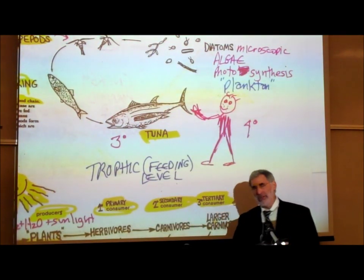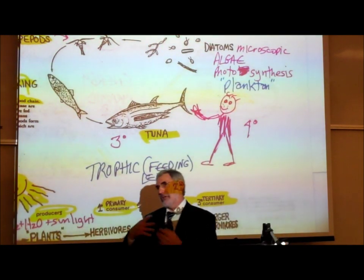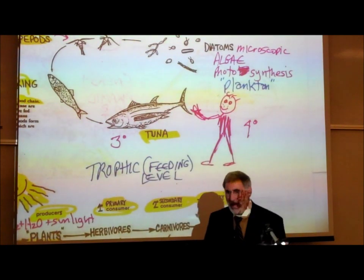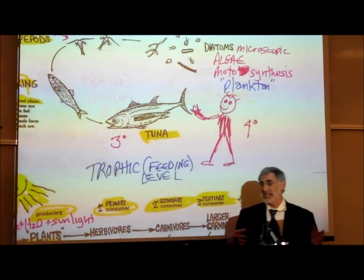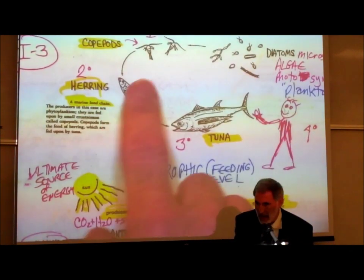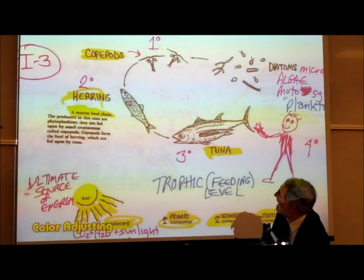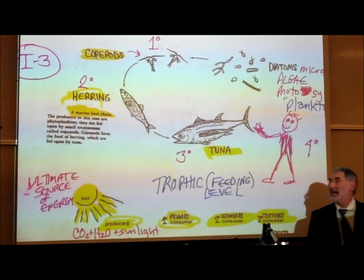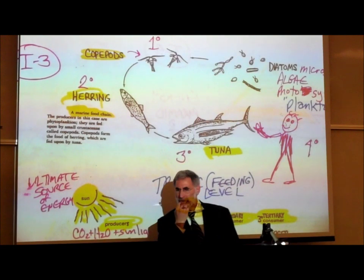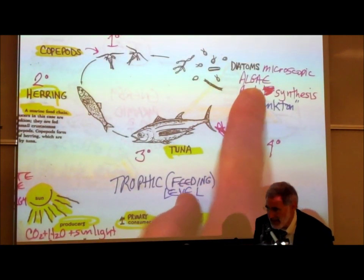Diatoms are commonly referred to by the term plankton — the microscopic living things that live in the ocean. There are many larger organisms that feed on this microscopic plankton, including what are called copepods. Copepods are small shrimp, and there are vast numbers of them in the ocean. They feed on these plant-like diatoms.